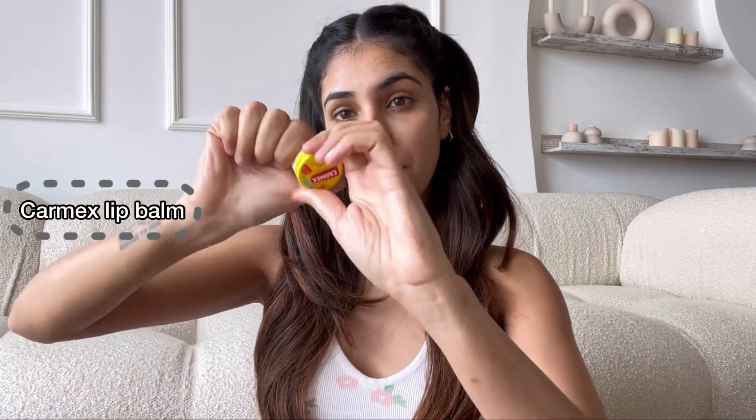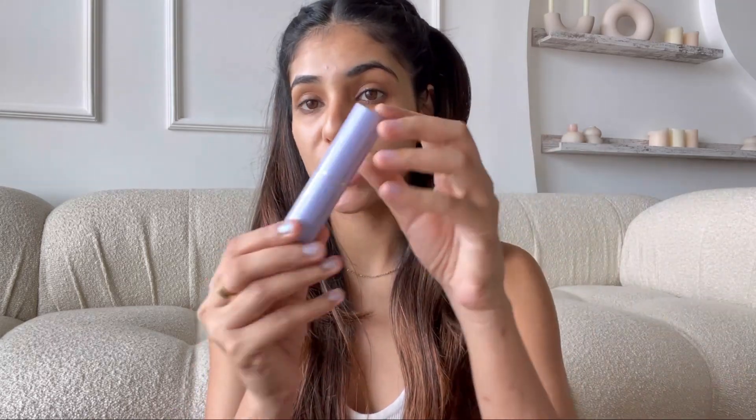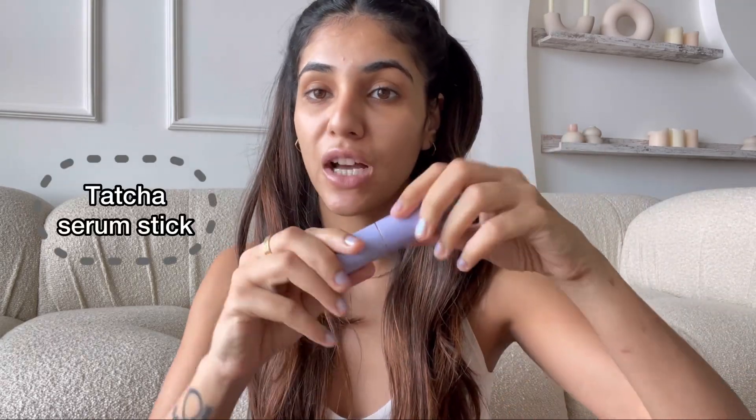Just going to use this CarMax Lip Balm on my lips so they stay hydrated. So I have really dark under eye and I've tried every product in the world and nothing really helps. No amount of eye cream can ever help this. It's genetic. So what I'm going to do is just use this Serum Stick by Tatcha and prepare my under eye.